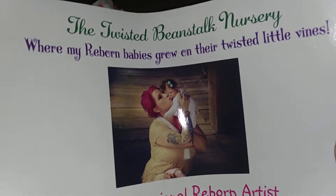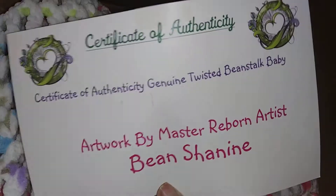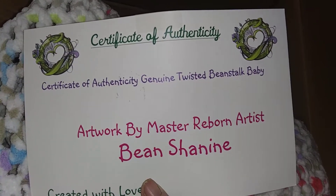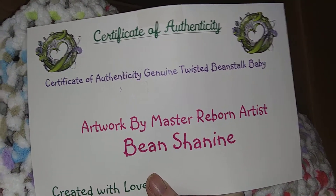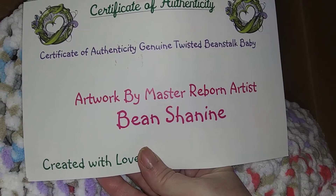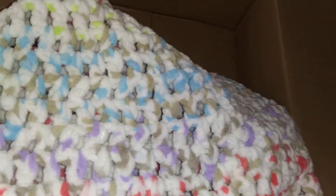Let's see if I can do this one-handed. Oh, there's another piece of paper — the Twisted Beanstalk Nursery. This is a certificate that it is a genuine Twisted Beanstalk baby. I'm a little tongue-tied today. 'Artwork by Mastery Reborn Artist Bean Chenine. Created with love.' So that is very cool to have. I will be keeping that with the baby.